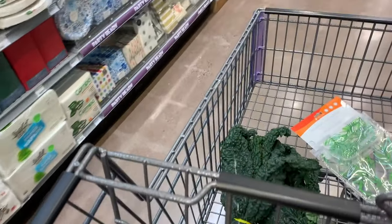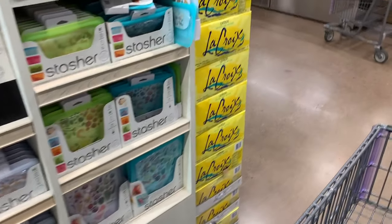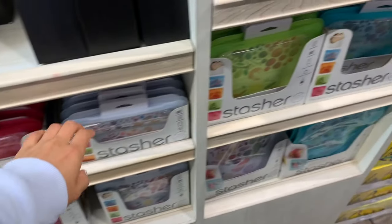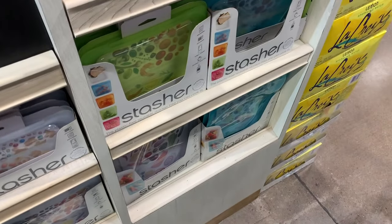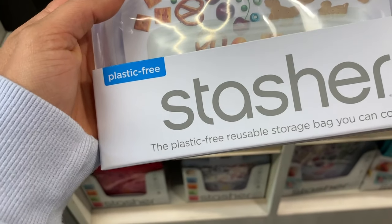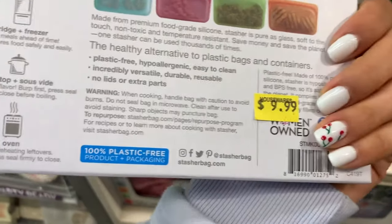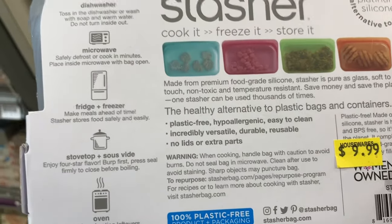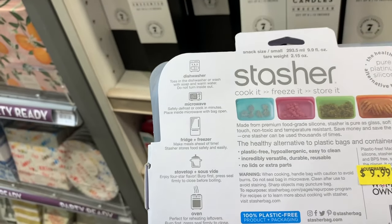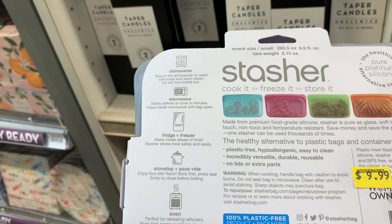I got the crunchy mint chocolate, and they also have Stasher bags here. The Stasher bags are silicone and better quality — you can put them in the dishwasher, microwave, fridge, freezer, oven, and stovetop. I think I'm going to get these; they're two dollars more but you can do so much more with them.